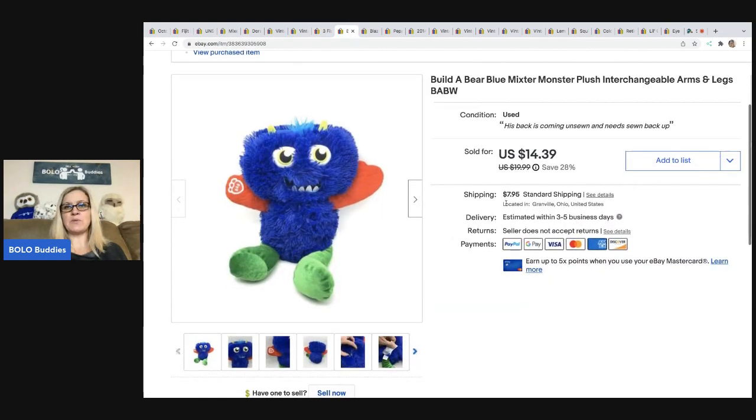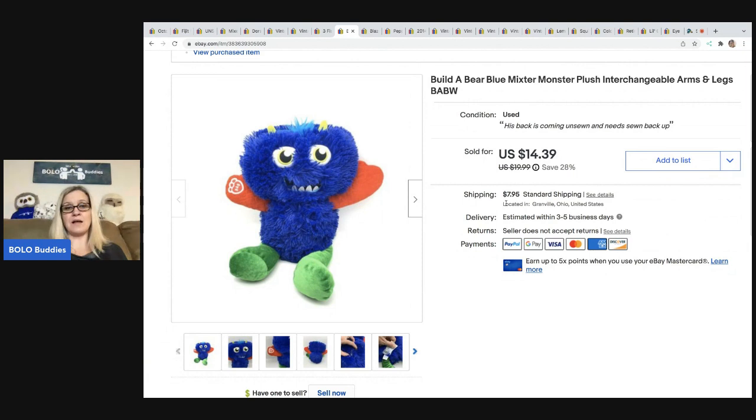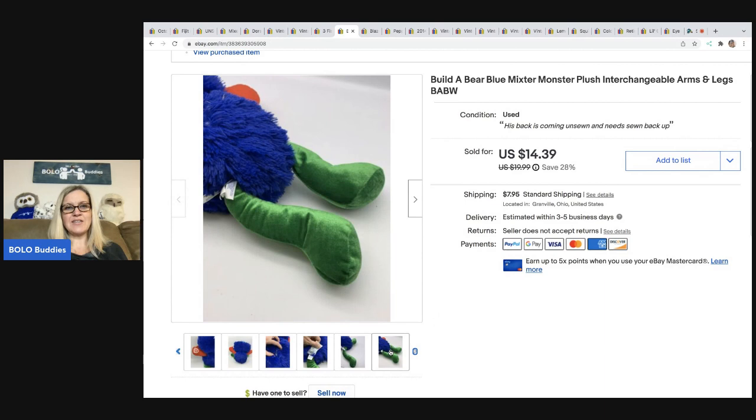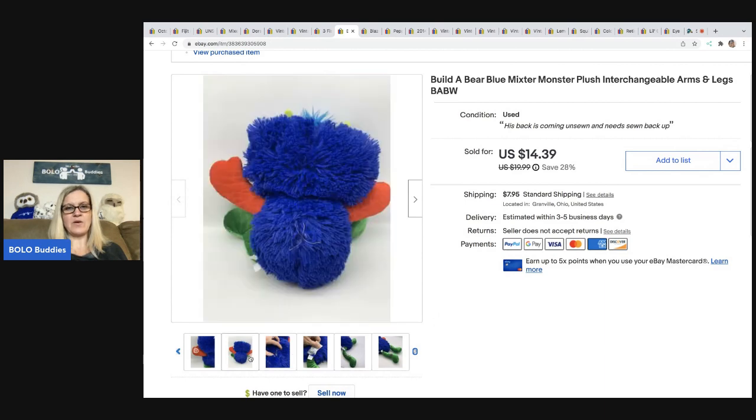The next item is this Build-A-Bear. This guy took forever to sell — I would not consider him to be a Bolo; he's a bread and butter item. Part of the problem was his back was coming unsewn, but you can pull the legs and arms out and change them. I sold this for $14.39 and the buyer was all in for $23.75. Picked that up at a garage sale for 50 cents.